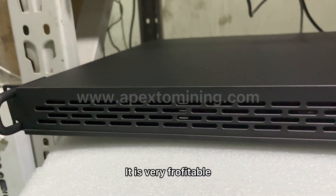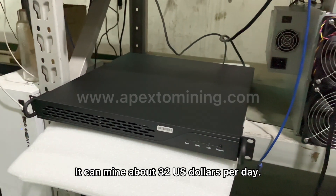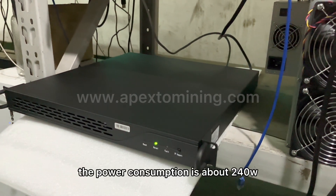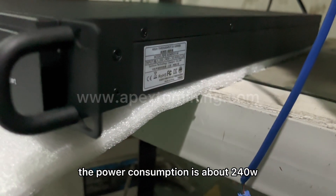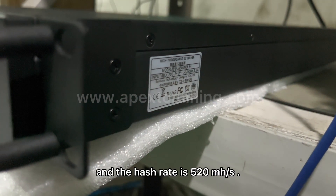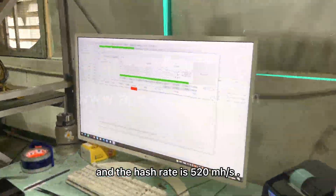It's very profitable — it can earn about 22 USD a day. The power consumption is about 214 Watts, and the hash rate is 520 MH/s.